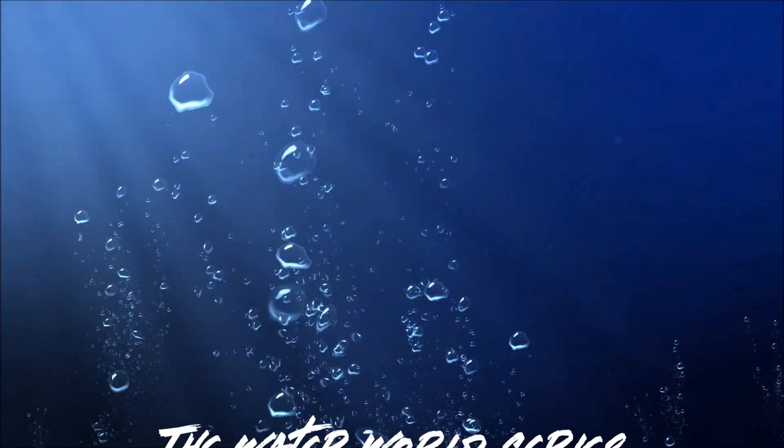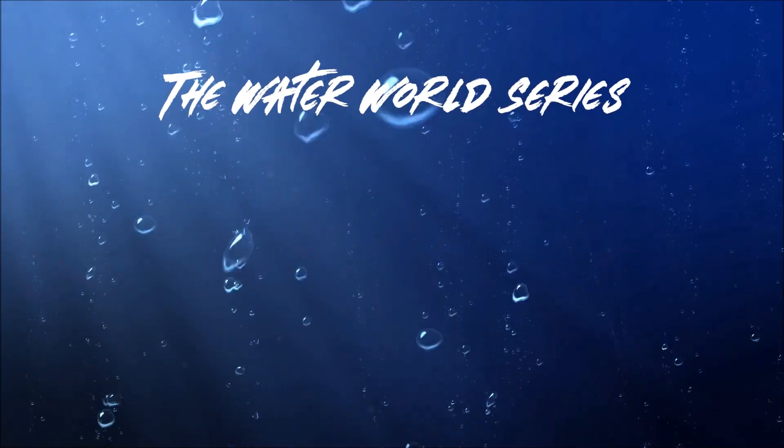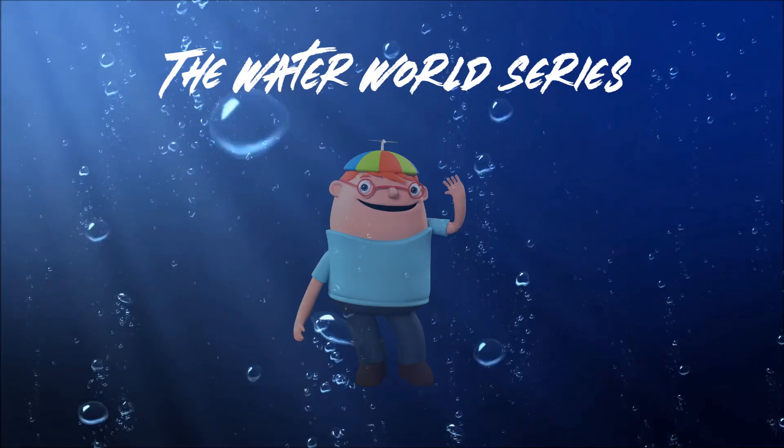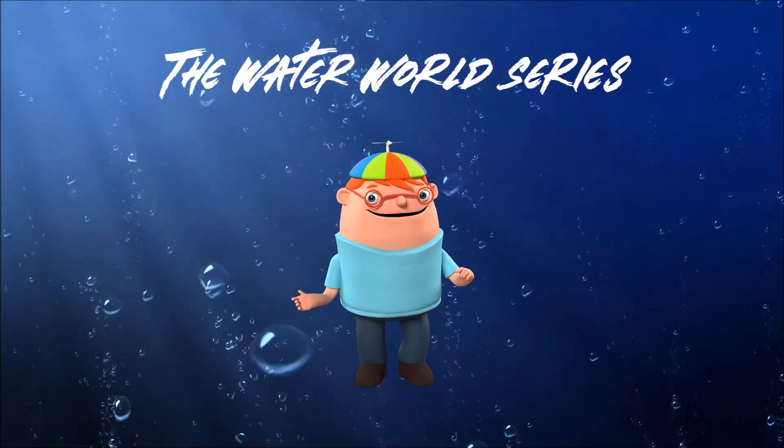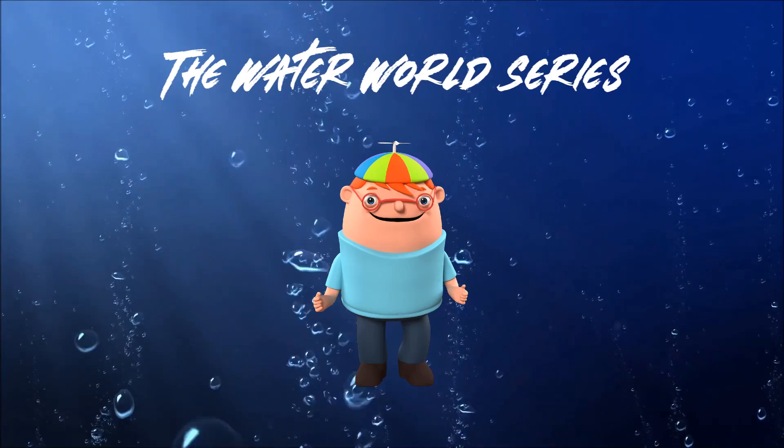Welcome to the Waterworld series. I am Zachary, and this is my assistant, Peabody. Hi, friends. Today we'll be exploring the different water features found on our planet.